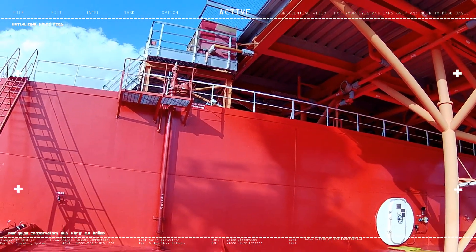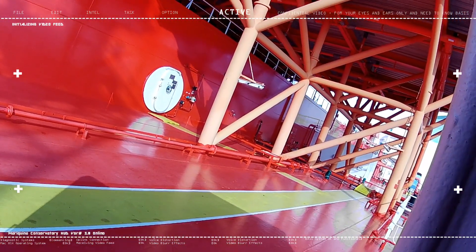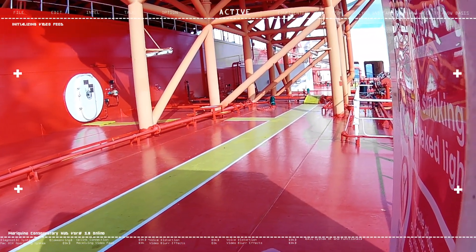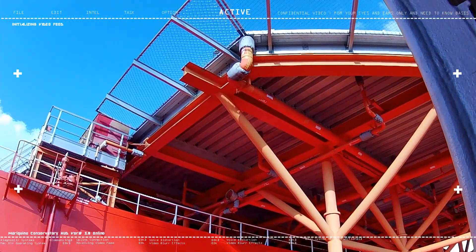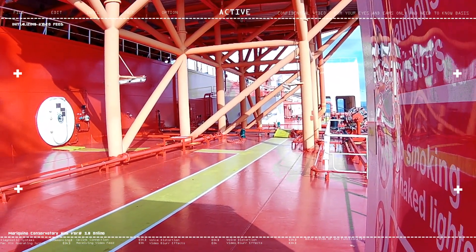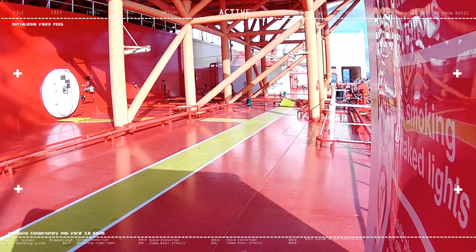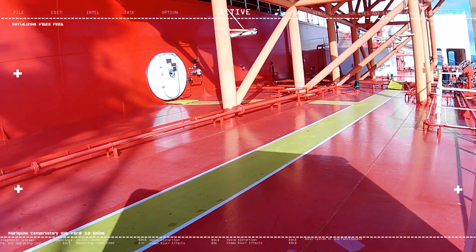This heli deck — from the word itself — is where the helicopter lands every now and then. Of course, this happens when there's a pilot boarding or disembarking. Based on my experience, I've only seen a helicopter land here with a pilot once or twice. It's a very unique structure because it has a dedicated heli deck, unlike other tankers where it's just markings on the deck area.